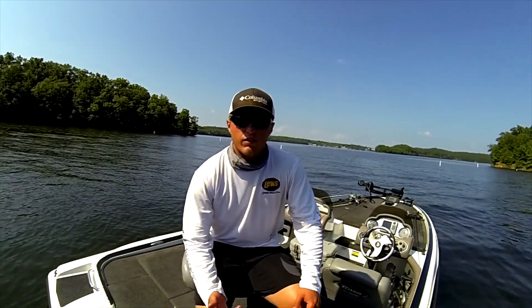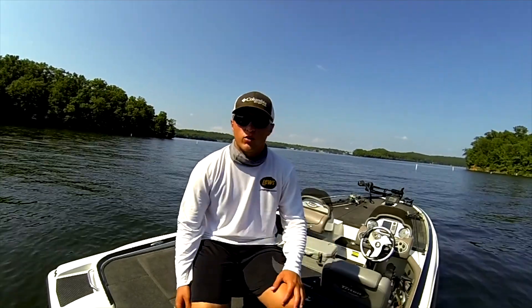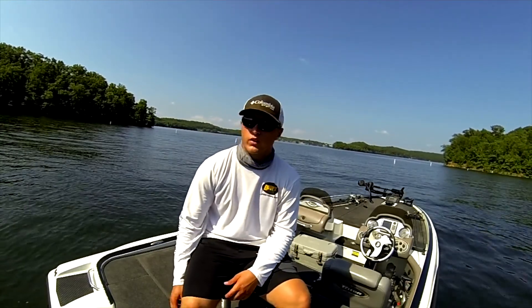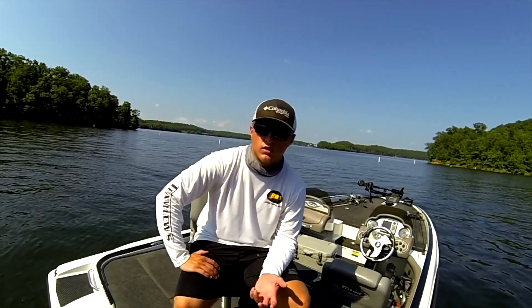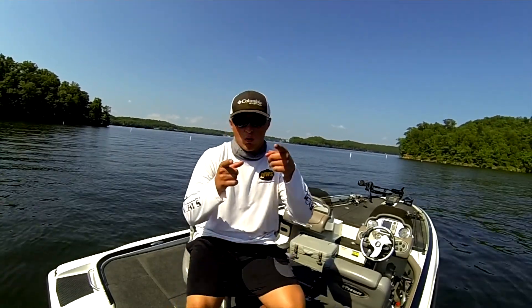Today we are out on Lake of the Ozarks. You can't see them right now but there are a lot of boats out today, and there have been throughout the whole day. I didn't really make an intro so this is my intro now. It was a tough day but I managed to find some fish and find some new spots that are probably gonna be secrets, so you won't see those — but I did catch a couple fish today, so keep watching.